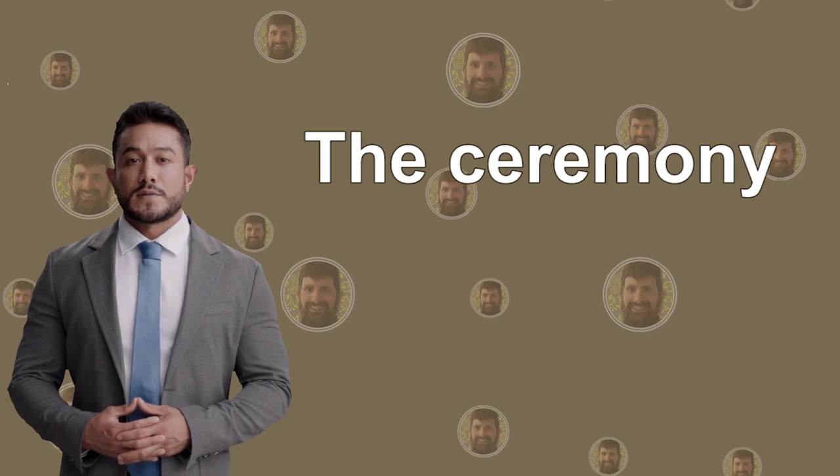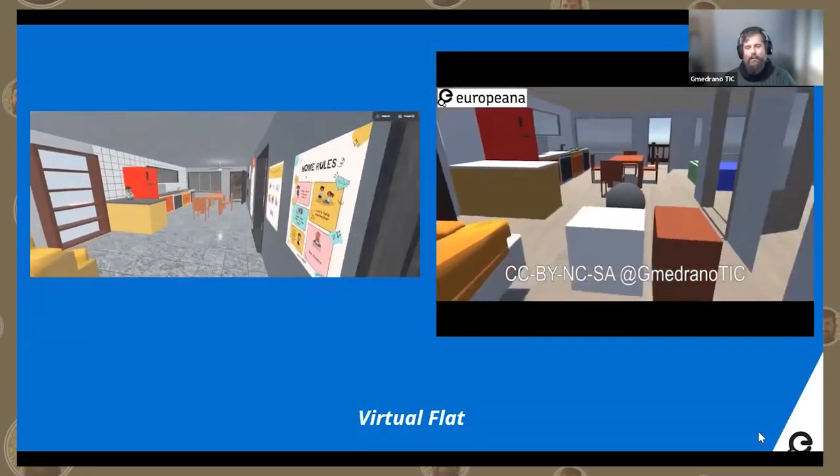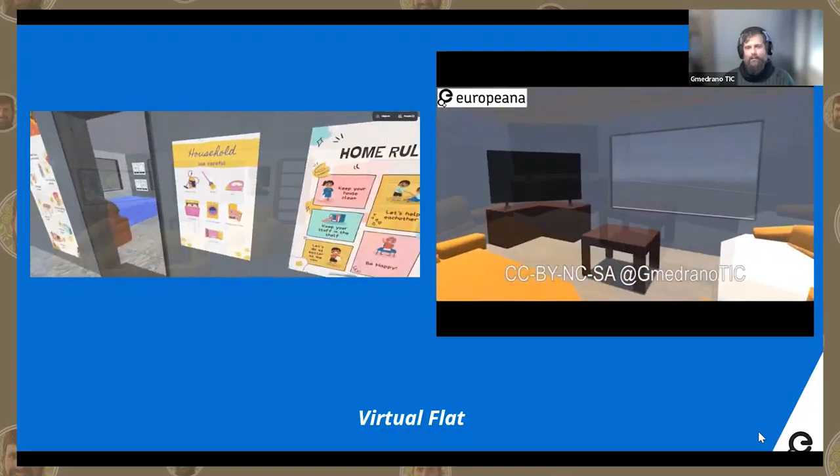This was a part from the online final ceremony. It's been really nice to collaborate with Maria and Raúl.